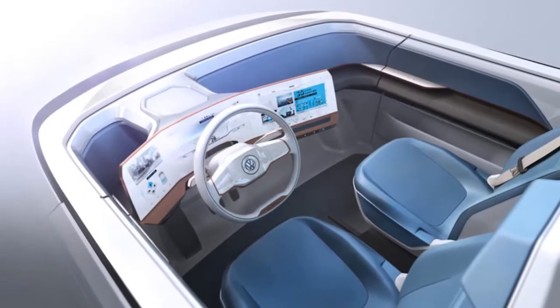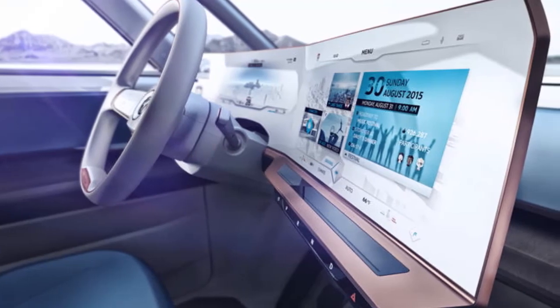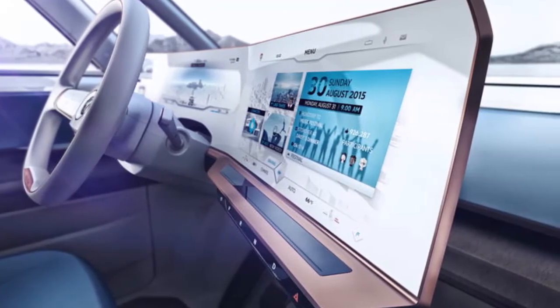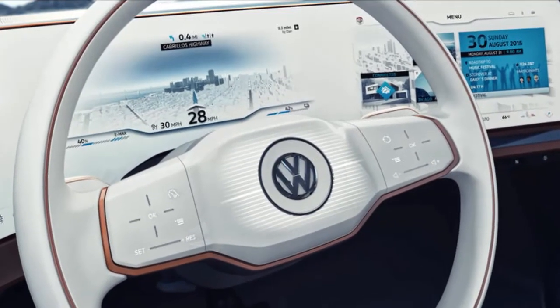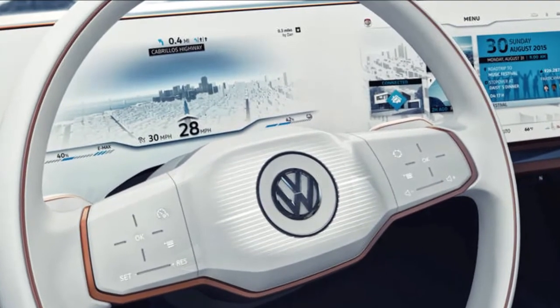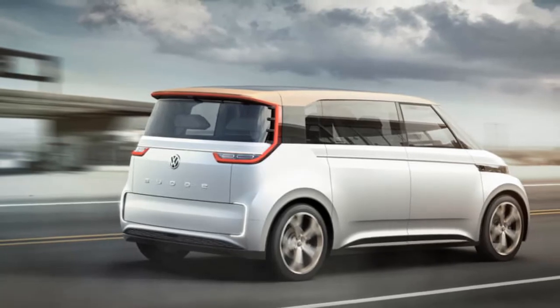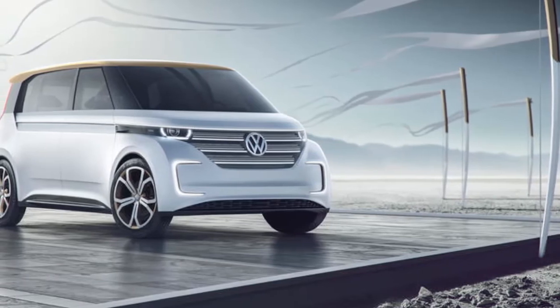There is one particular feature on the Buddy that may actually make driving safer, not just more convenient. The Concept C mirror replaces side mirrors with two digital displays fed by external cameras. The driver's side 7.0-inch panel and a smaller passenger-side 5.9-inch panel essentially eliminate the blind spot found in conventional mirrors and also make for better aerodynamics.